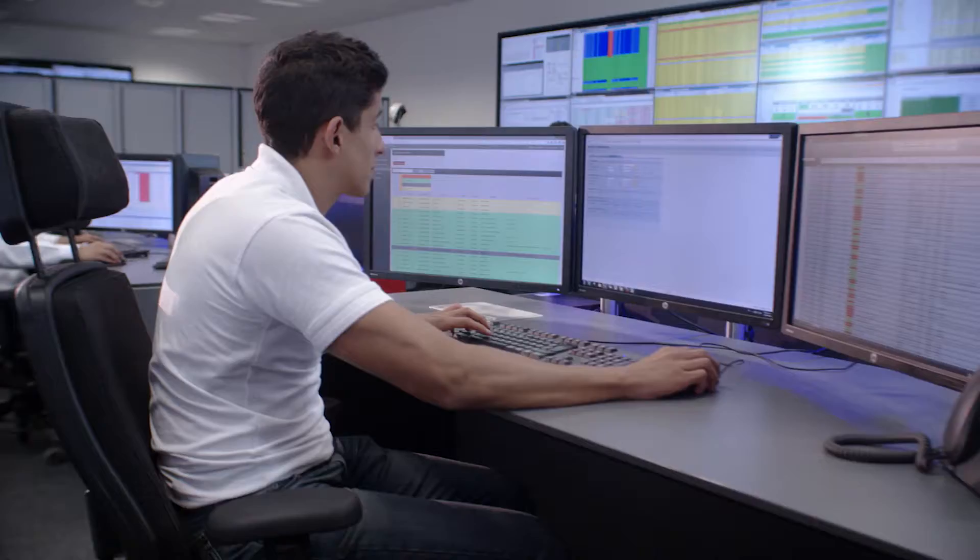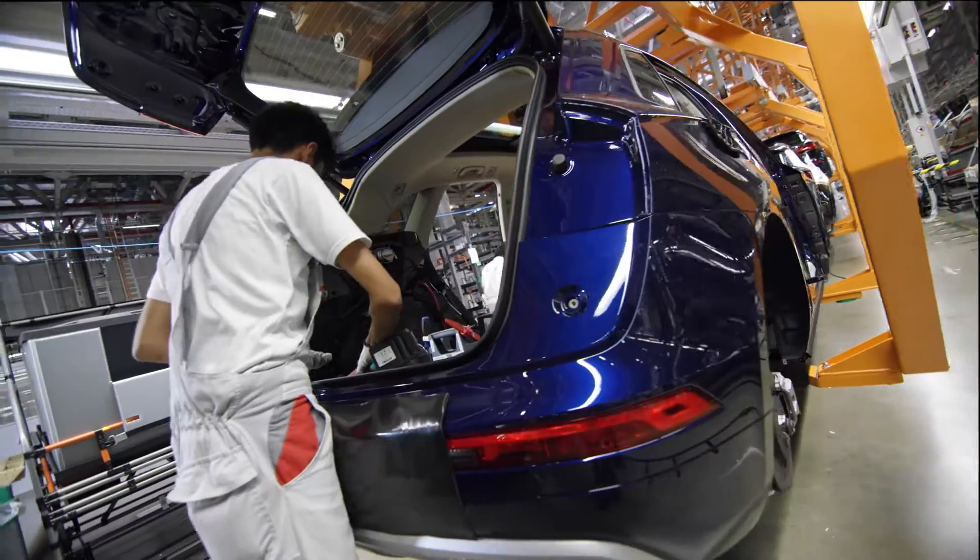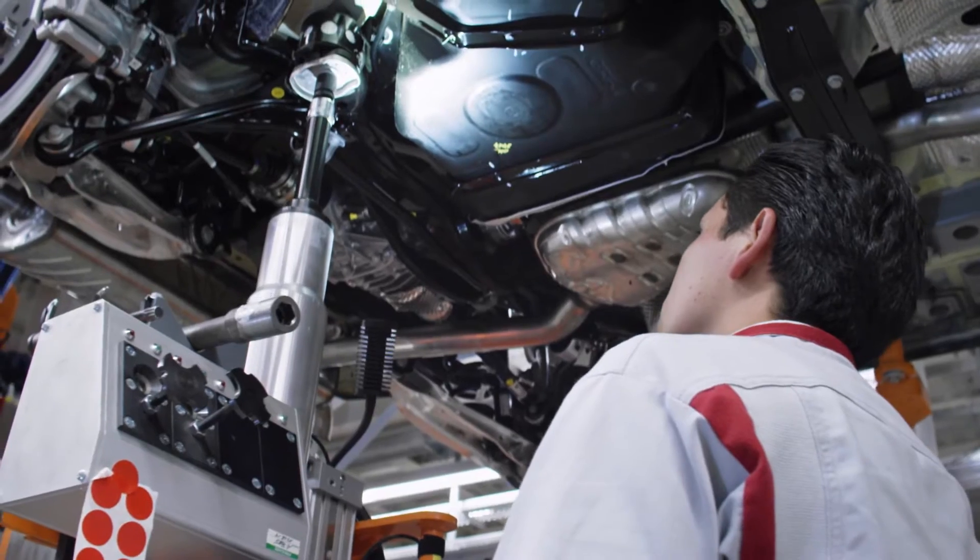The basis for this is the huge flow of information from various sources. By tracking this in real time, it is possible to achieve optimal system control in all areas.